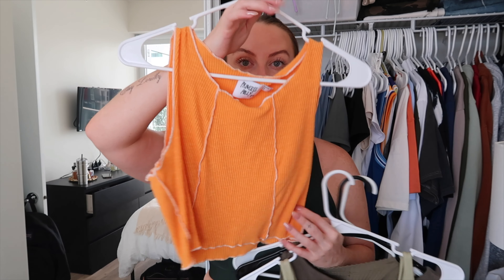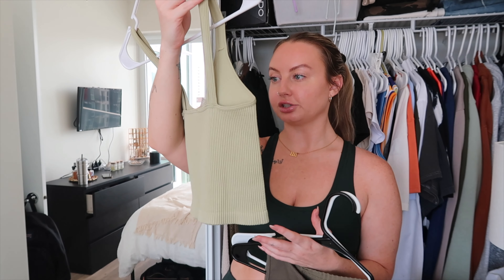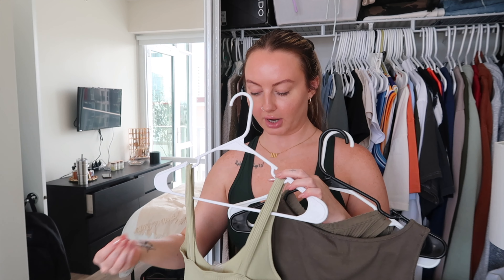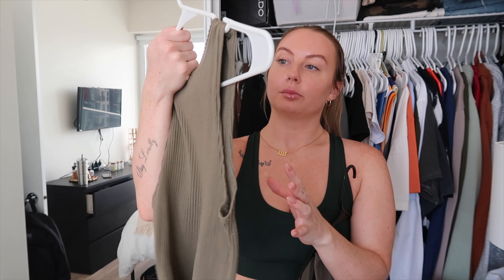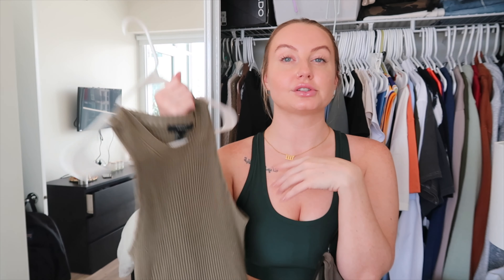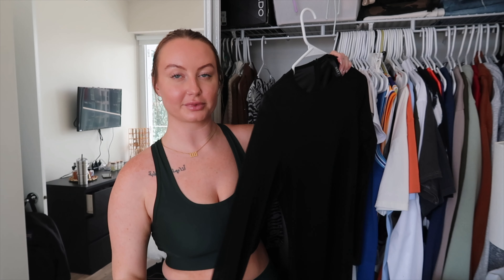Another ribbed bodysuit I don't know the origin of — not my vibe, getting rid of it. A burnt orange crop top from Boohoo — also passing on that, haven't worn it in a while. A bright one from Princess Polly I haven't worn in about two years — getting rid of it. A green one that's cute but doesn't fit my bust area well — passing. Another basic from Princess Polly I love the color of — hanging on to that. A Forever 21 ribbed one is not that flattering, so I'm getting rid of it.